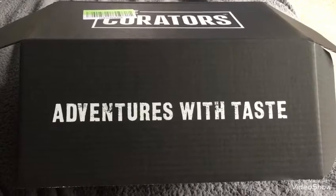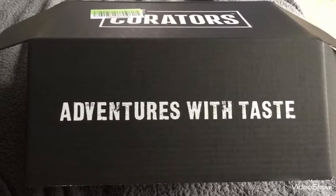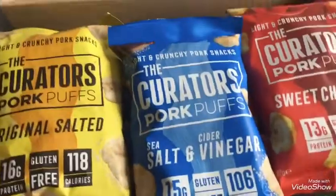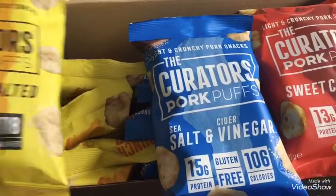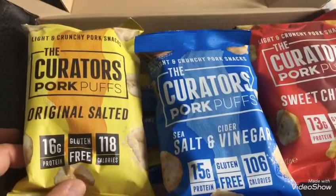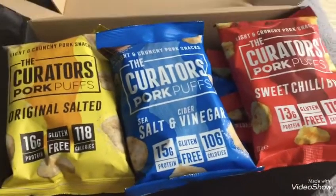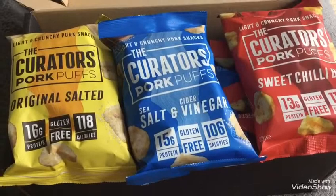This package also arrived today — I bought it from Amazon and it was £9.99. It's from Curators. In here I've got four packets of each flavor, so that's 12 packets. These are pork puffs — I've got the original salted flavor, the salt and vinegar, and the sweet chili barbecue. These are three points per pack, which I think is really good.